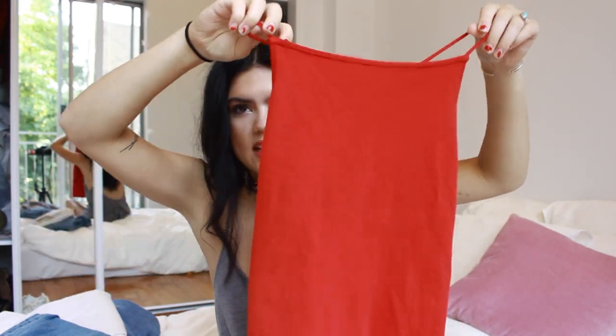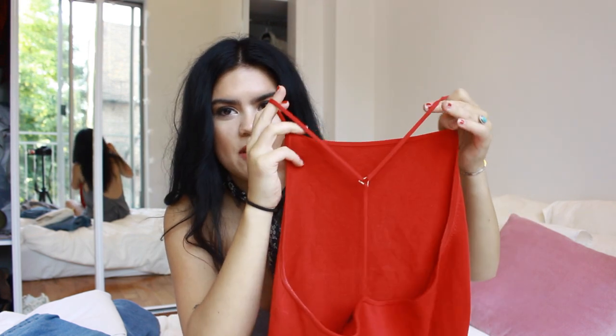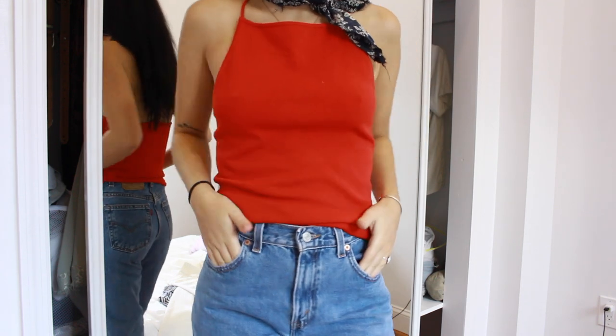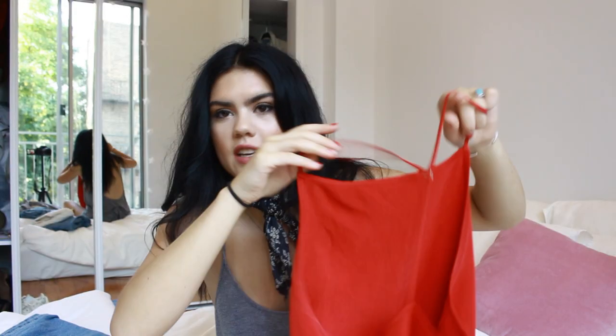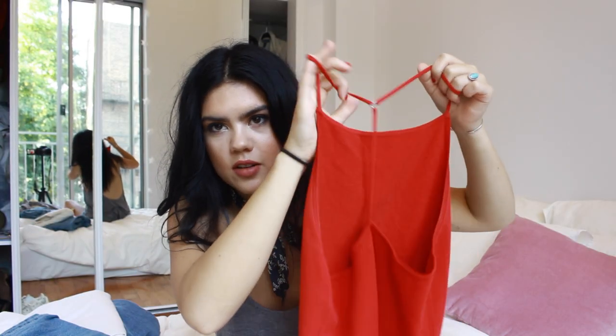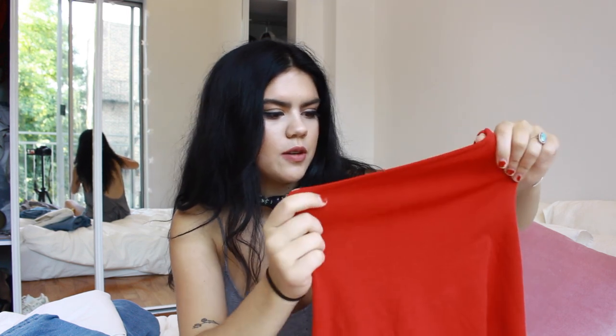I got this red top — it was actually gifted to me by my friend Meg. It's this vintage DKNY top that she thrifted, and I'm so blessed that she gave it to me. She knows I really love red. The back is awesome — it's like a V-back with a little metal detail and it's just kind of stretchy. I know this isn't dress code appropriate for middle school or high school, but definitely for college you could wear this.